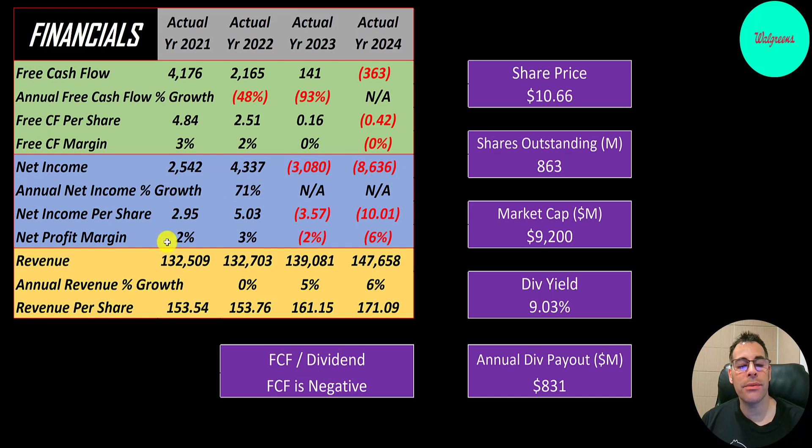Revenue, the sales for the company, does look good — from $132 billion to $148 billion. A ton of revenue. They pay a really high dividend of 9%, and that's an inflated yield because their stock price is coming down so much and they cannot afford the dividend. They have negative free cash flow, so they need to take on debt to fund their dividend payment. They may cut their dividend or eliminate it totally.